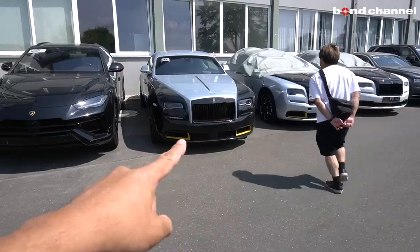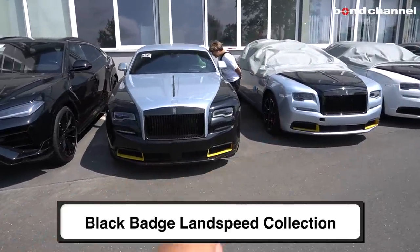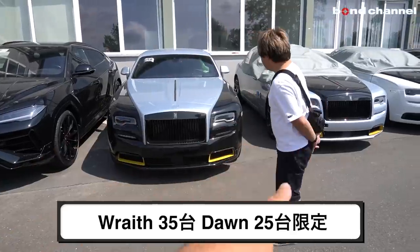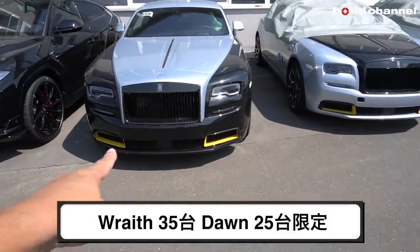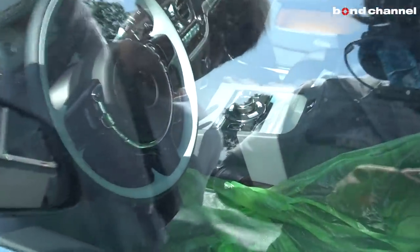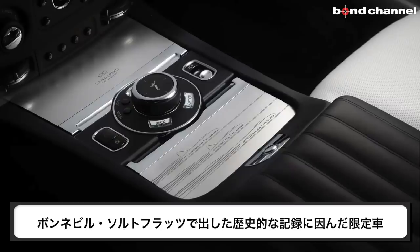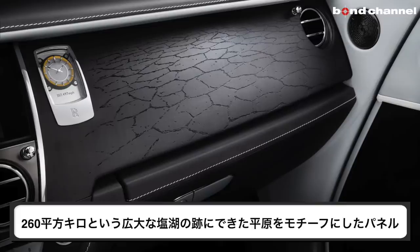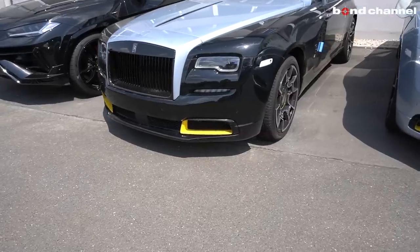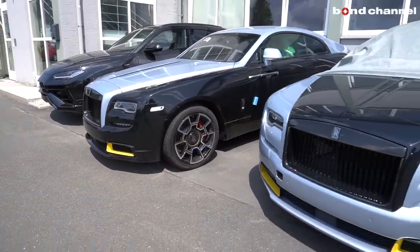たどり着いたこちらにはカスタマイズされた車がたくさんあります。ウルスがあったり、あまり見かけないランドスピードという世界60台限定の車があって、レースが35台、ドーンが25台です。この黄色くなっているのが特徴で、内装のパネルがめちゃくちゃかっこいいです。